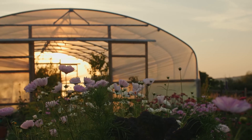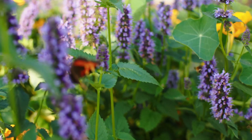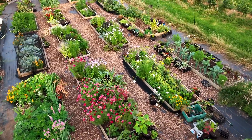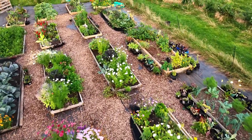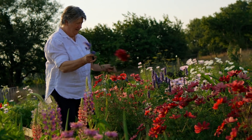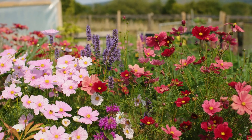In our previous garden we created all the vegetable beds first, and it was only after about three years that I created a central flower garden. At that point I suddenly realised just what I'd been missing for so long — it was to have flowers in my life, really have them around me.